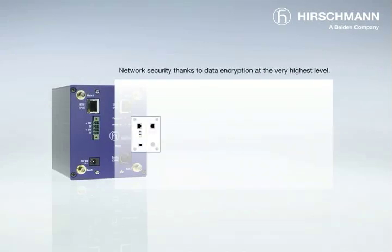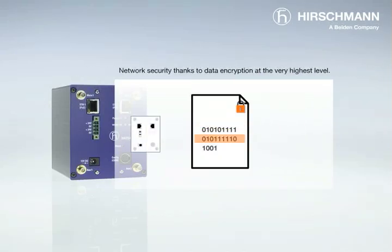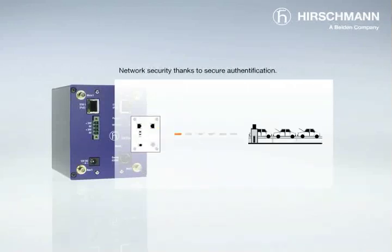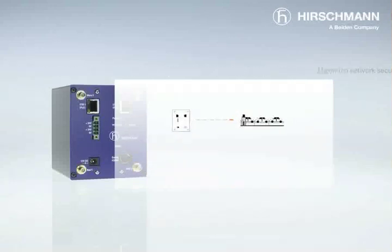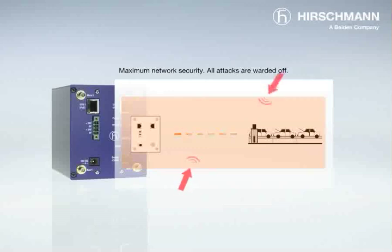The BAT54 rail sets a whole new standard in network security. All the security mechanisms and authentication procedures defined in common standards are achieved and even exceeded. A cross-platform management system is responsible for the transparent and efficient monitoring of your wireless LAN network. This enables you to reliably fend off any attacks on your network.